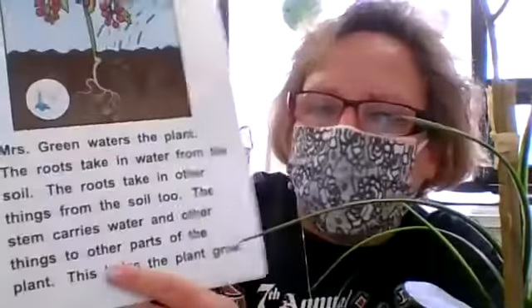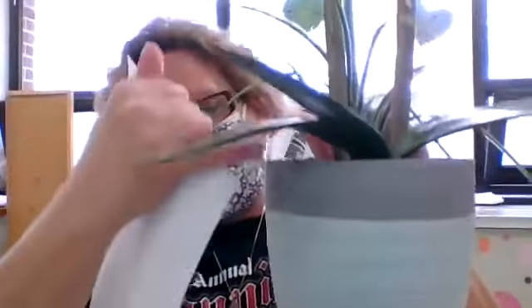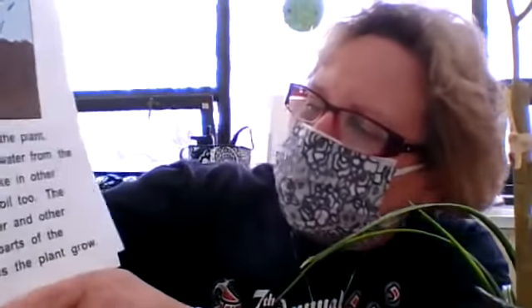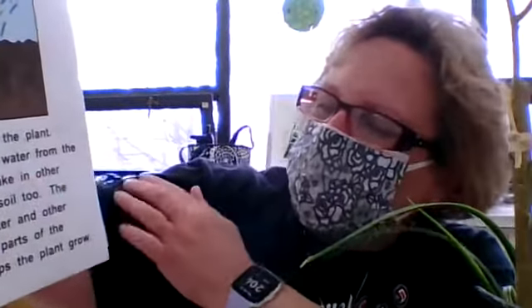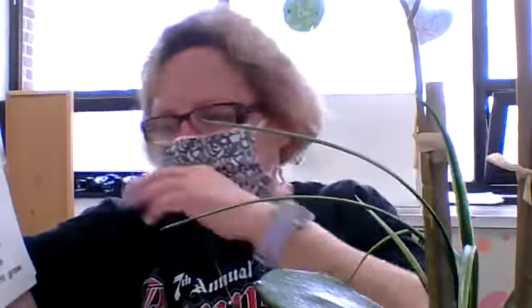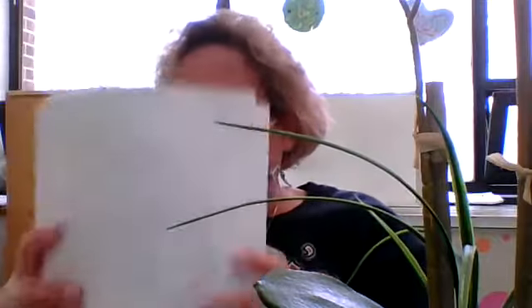The roots take in water from the soil — from the dirt, the roots underneath take in the water. The roots take in other things from the soil too. The stem carries water and other things to other parts of the plant, and this helps the plant grow. She watered her plant.